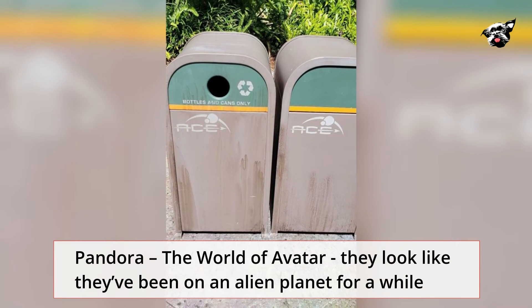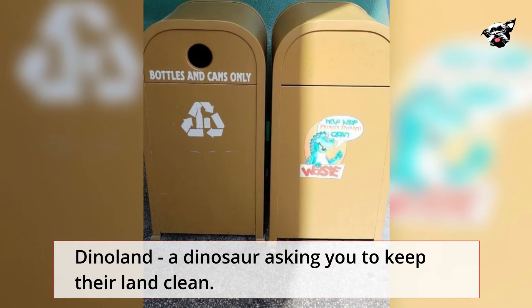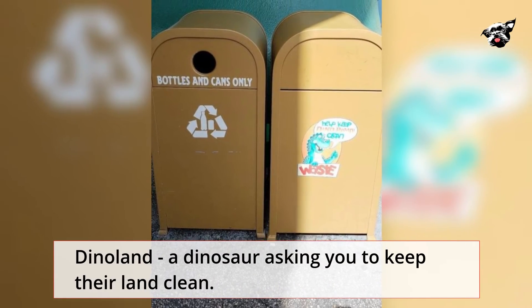Pandora, the World of Avatar — they look like they've been on an alien planet for a while. DinoLand — a dinosaur asking you to keep their land clean.